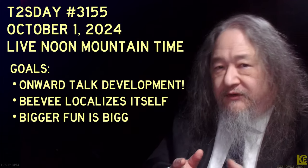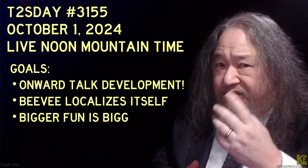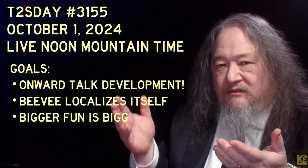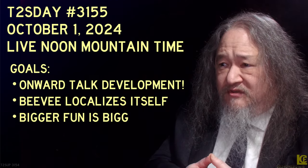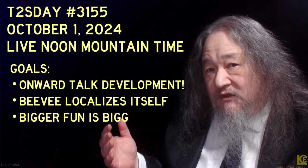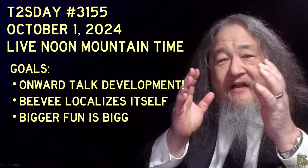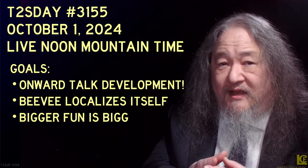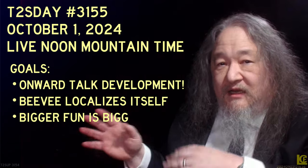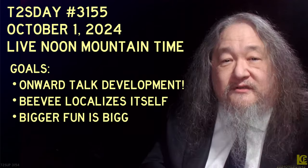That's where we are. T-Tuesday 3155 will be October 1st, which is three weeks away. The goals then: the Onward Essay talk that Lou is going to be giving, and BV localizing itself — that was the goal last time and I failed at it, so we're going to try to do it again. I'm sorry I ran a little bit long. Any folks here right now, if there are any questions about any of this, I'd be happy to stay here longer. I'll just stay here until we run out of stuff to talk about, and then we'll stop the live stream. Thank you so much for coming.